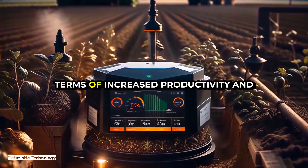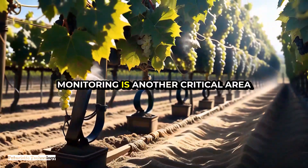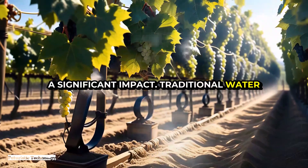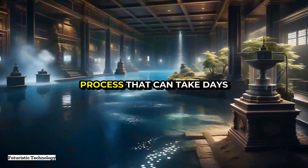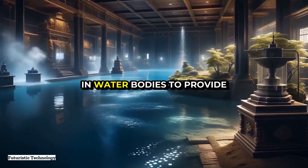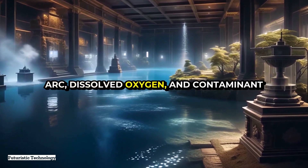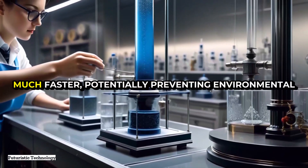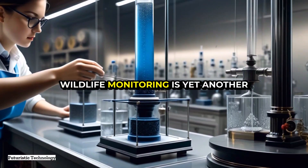Water quality monitoring is another critical area where smart dust can make a significant impact. Traditional water quality testing often requires collecting samples and sending them to a lab — a process that can take days or even weeks. With smart dust, sensors can be dispersed in water bodies to provide real-time data on parameters like dissolved oxygen and contaminant levels. This immediate feedback can alert authorities to pollution events much faster, potentially preventing environmental disasters and protecting public health.